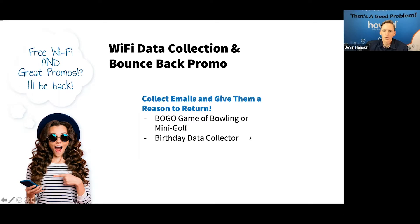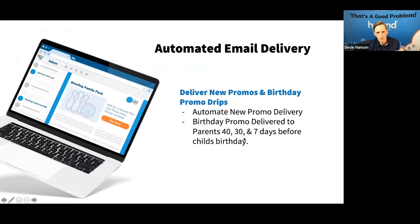We want to find ways to remind them about new deals or other things. With the Wi-Fi data collector, you can also collect birth dates — so they log in, enter their birth date, get Wi-Fi access, and then we can remind them before their birthday about your awesome birthday packages.